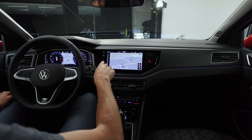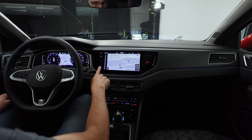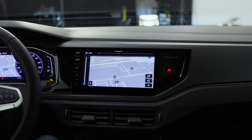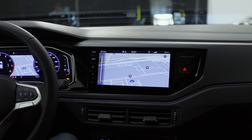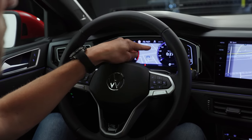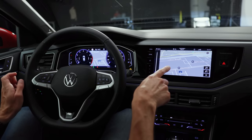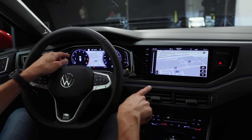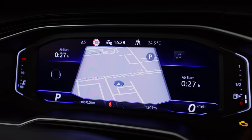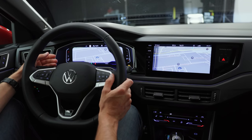Infotainment comes in 6.5, 8-inch, or 9.2-inch — this one here is the biggest available. However, this one is also completely button-less, so for example the volume control is with touch sliders. Digital instruments come standard in 8-inch, or then 10.25-inch — this is the maximum setup. In this biggest version, we can also have maps on both sides — in the instruments and also in the infotainment system. With the instruments we can change the view, having the map all over the screen, which is very clear to read.